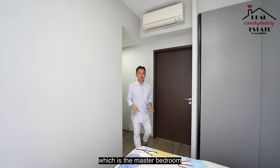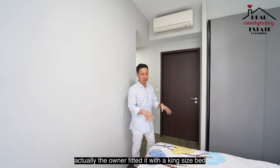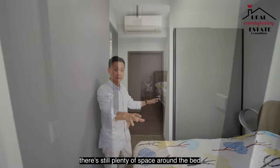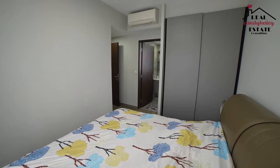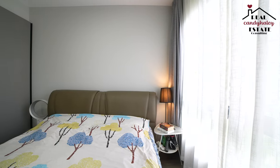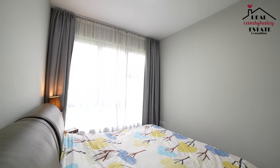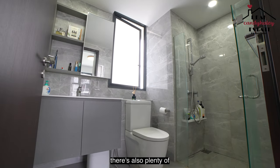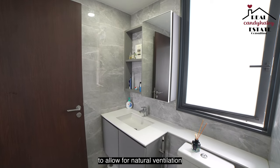We've come to the highlight of the house, which is the master bedroom. You are fitted with a bigger wardrobe over here. The owner has fitted it with a king size bed with two bedside tables, and there's still plenty of space around the bed. At the corner, you have the master ensuite, which is really luxurious in terms of size, with plenty of countertop space that can double up as a vanity top. There is also a large window to allow for natural ventilation.